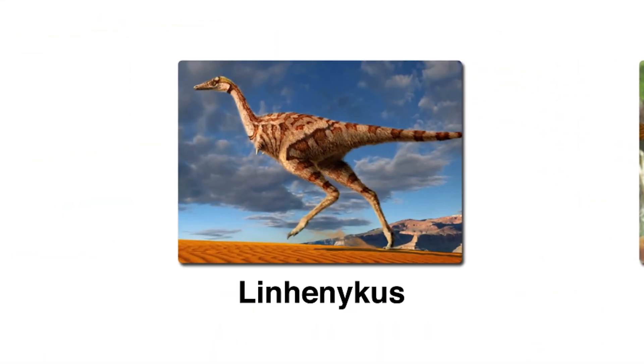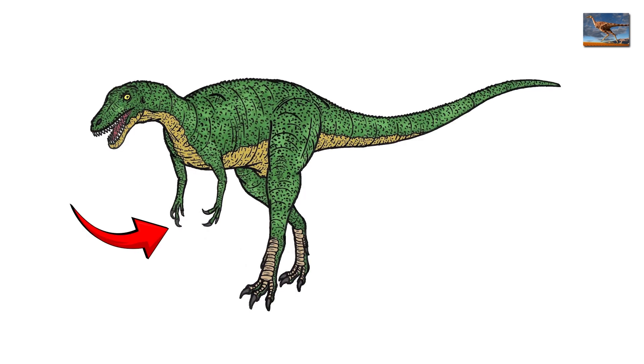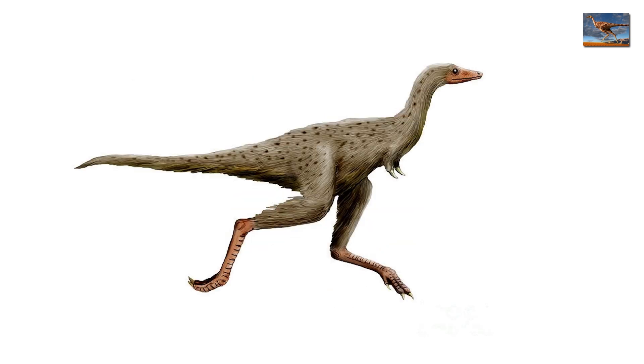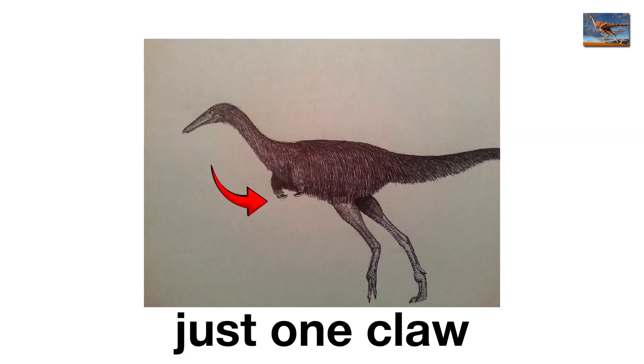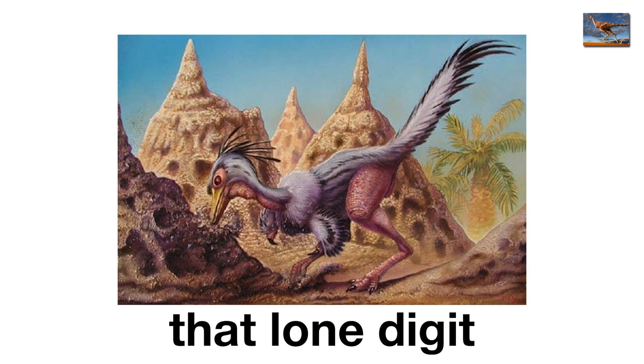Linhenicus, the one-clawed wonder. Linhenicus from Mongolia was the dinosaur version of less is more. While most theropods had three fingers and Velociraptor had that famous killing claw, Linhenicus had just one tiny finger on each hand — no backups, no extras, just one claw. Scientists think it used that lone digit for digging termites, basically making it the prehistoric pest control guy.